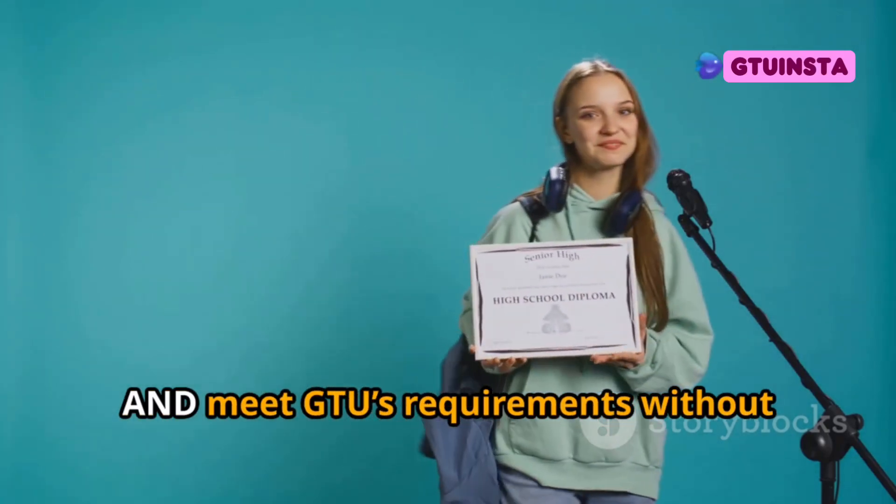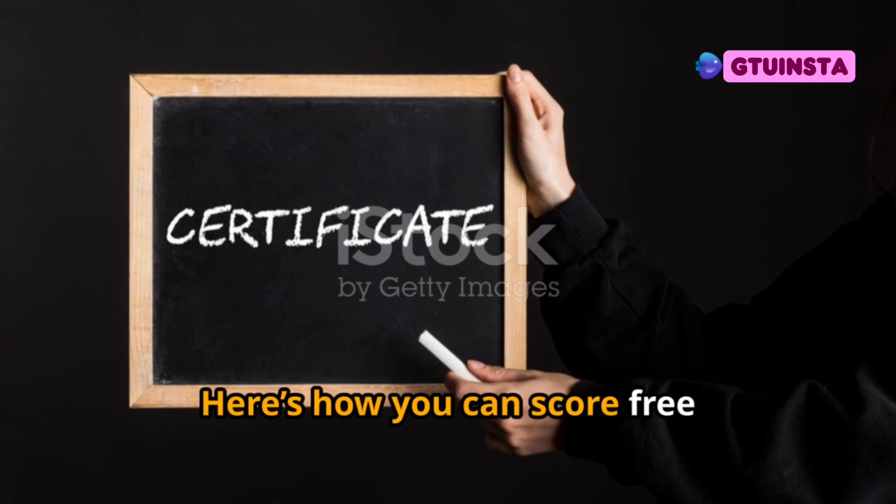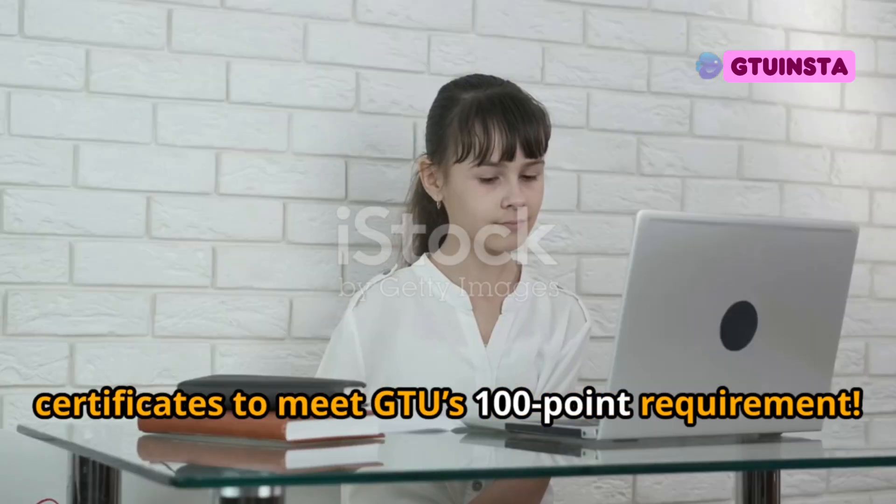How would you like to earn certificates and meet GTU's requirements without breaking the bank? Here's how you can score free certificates to meet GTU's 100-point requirement.